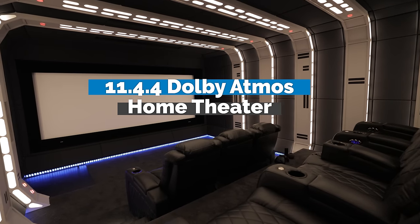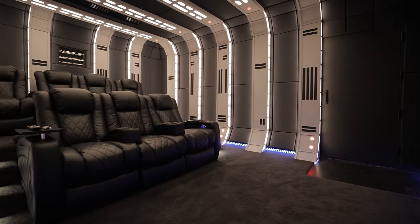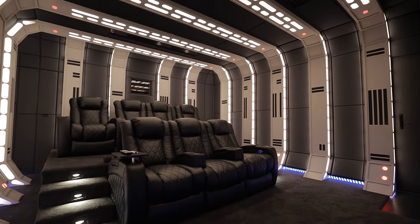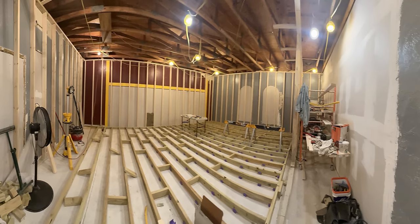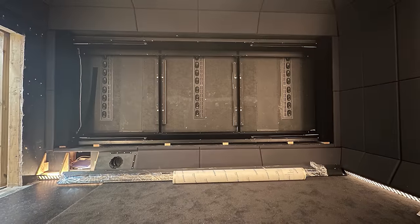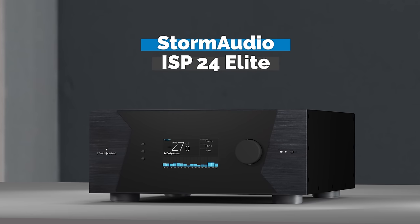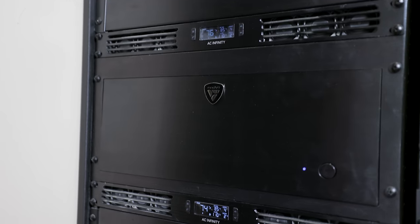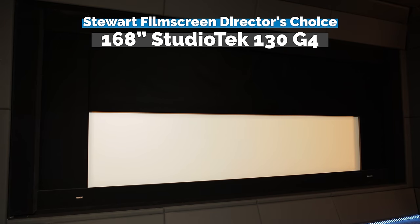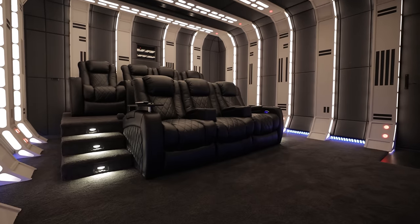Today we'll be touring an absolutely incredible Star Wars themed home theater. This fully custom theater cost $580,000 and took over one year to build. Its room-inside-of-a-room construction is a perfect execution of sound isolation and room treatment. It features an 11.4.4 Wisdom Audio system, Storm Audio ISP24 Elite processor, Kaleidescape, MadVR Envy, and a 168-inch screen with a 4-way masking system. We'll meet with the homeowner, a rep from Wisdom Audio, Storm Audio, and the integrator to see what all went into this amazing home theater.